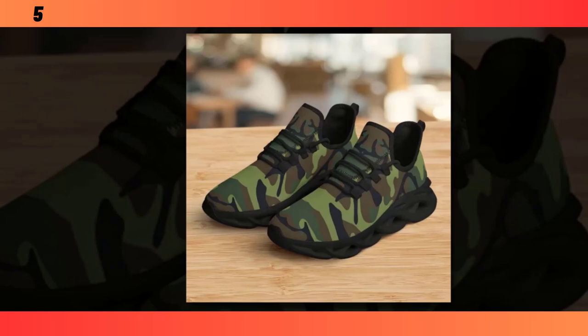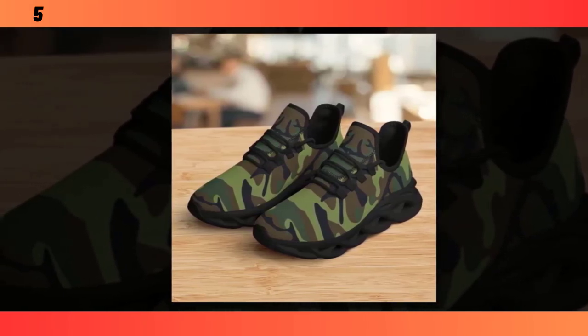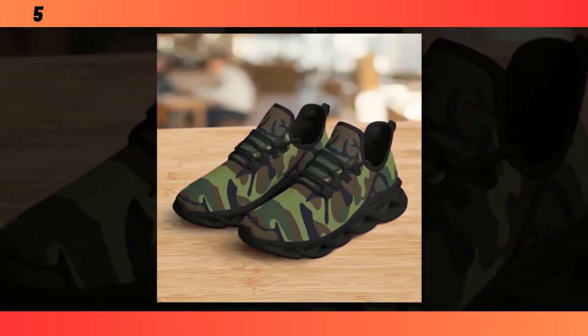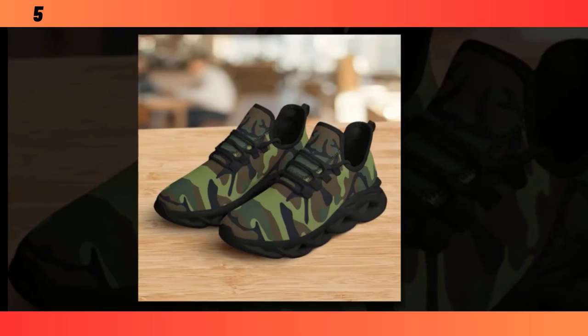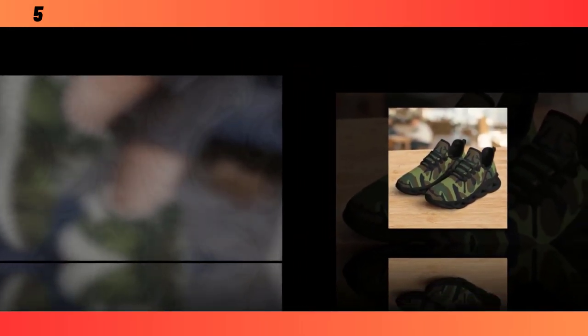First up, we have these classic camo sneakers. These shoes strike the perfect balance between style and comfort, making them a versatile option for everyday wear. One of the standout features is the Wave Design sole. This sole design is not just about aesthetics — it's highly functional, providing excellent traction and support, whether you're walking on a slick surface or just out for a casual stroll.